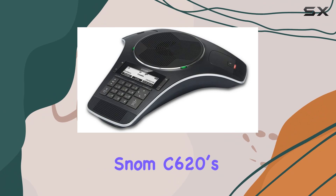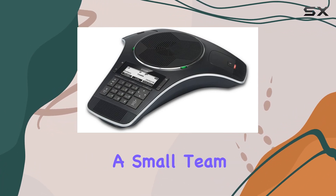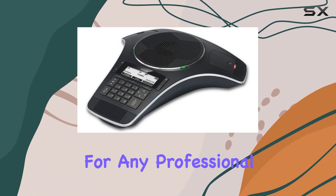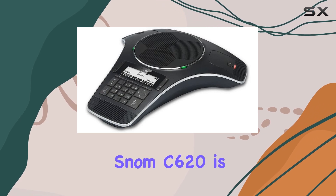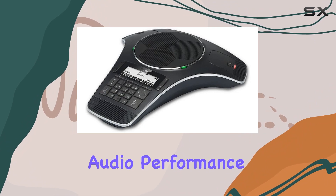The SNOM C620's sleek black design complements any modern office decor. Whether you're hosting a small team meeting or a large conference, this phone adapts to your needs, making it an invaluable tool for any professional setting. If you're looking for the best in wireless conference solutions, the SNOM C620 is a top contender that combines functionality, convenience, and superior audio performance.